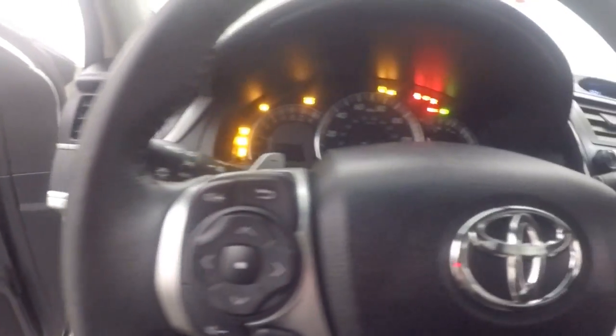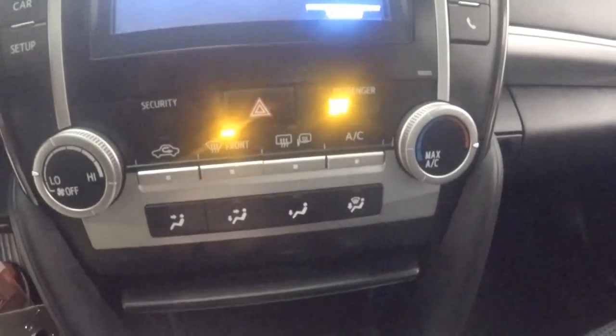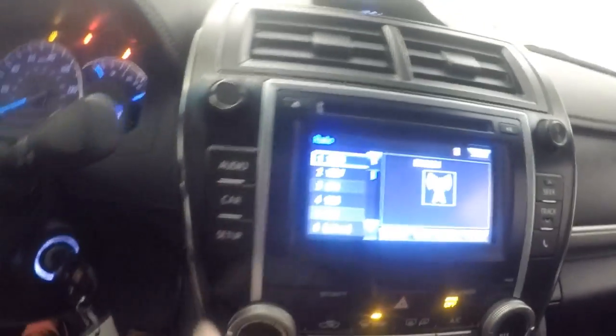Your controls on the door — power seat on the driver side, manual seat on the passenger side. Menu, audio, Bluetooth controls on the steering wheel, as well as a cruise control stalk. Nice touch screen display. All your stereo controls are on the side. Climate control down here.